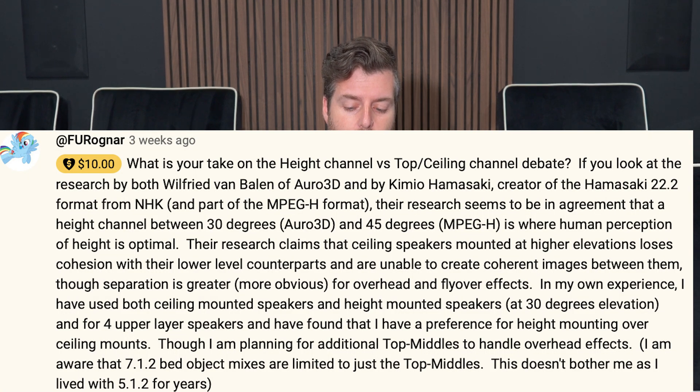The question is: what's your take on the height channel versus top ceiling channel debate? If you look at the research by Wilfred Van Balen of RO3D and by Kimio Hamasaki, creator of the Hamasaki 22.2 format from NHK and part of the MPEG-H format, their research seems to be in agreement that a height channel between 30 and 45 degrees is where human perception of height is optimal. Their research claims that ceiling speakers mounted at higher elevations lose cohesion with lower-level counterparts and are unable to create coherent images between them, though separation is greater and more obvious for overhead and flyover effects. The question-asker has used both ceiling-mounted and height-mounted speakers at 30-degree elevation, and prefers height mounting for four upper-layer speakers, while planning additional top middles for overhead effects.